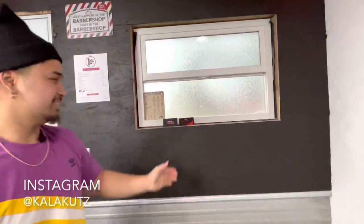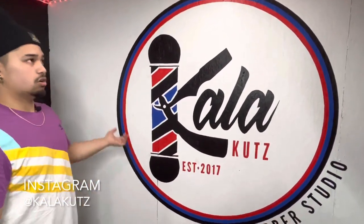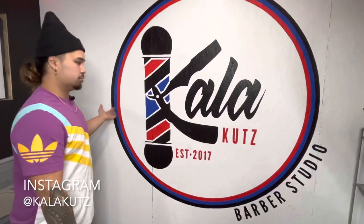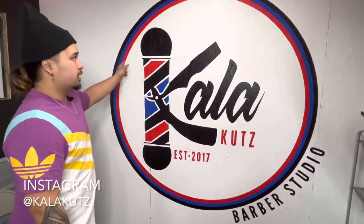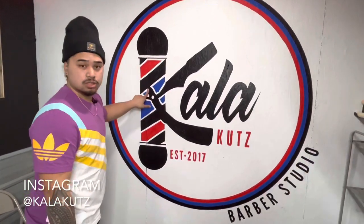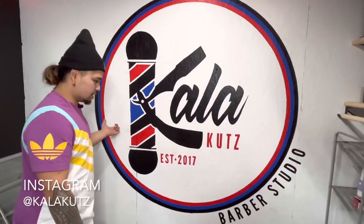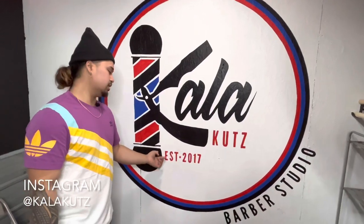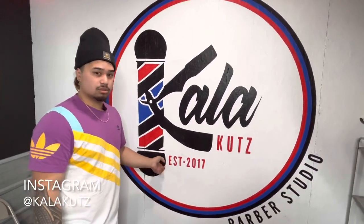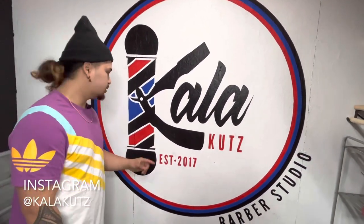Right here we got the Collar Cuts logo — check this out. When we did the shop, I wanted to do a mural of my logo and put it on the wall. My girlfriend and her brother helped me do this, and I'm really happy with how it turned out — way better than I expected. This is the year it started: 2017, back in high school, started in the locker room cutting hair, just trying to stay on the grind and make a little side cash.